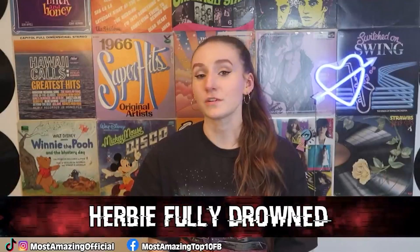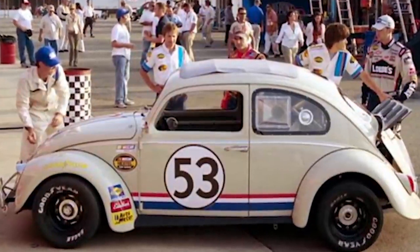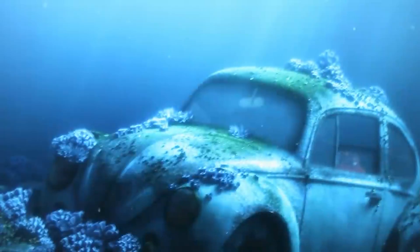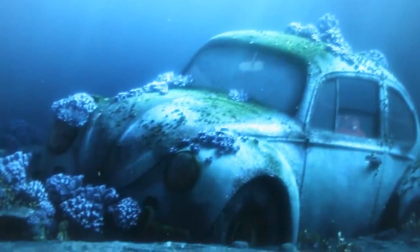Moving on at number two, we have Herbie Fully Drowned. Our favorite car Herbie from Herbie Fully Loaded has died. This car has made a cameo in a number of Disney movies, but sadly his time has come to an end. In Finding Dory, there's a scene where we see Herbie at the bottom of the ocean, badly decayed and covered in moss, meaning he's been down there for quite some time. Cars and oceans don't mix, so sadly his time has come to an end.